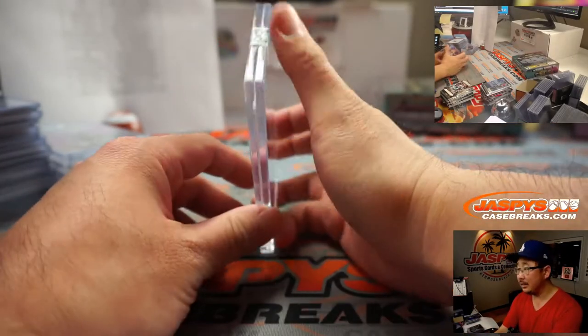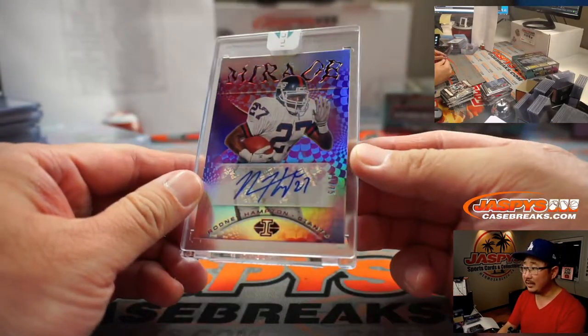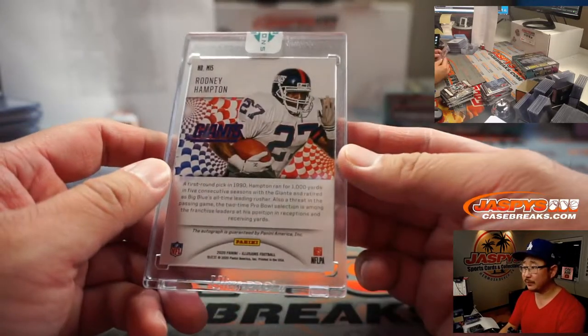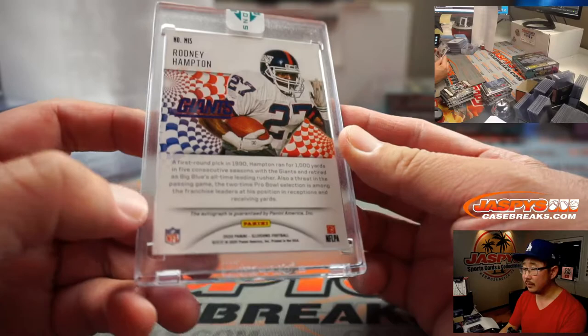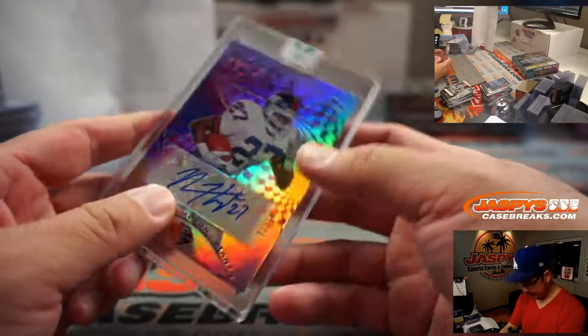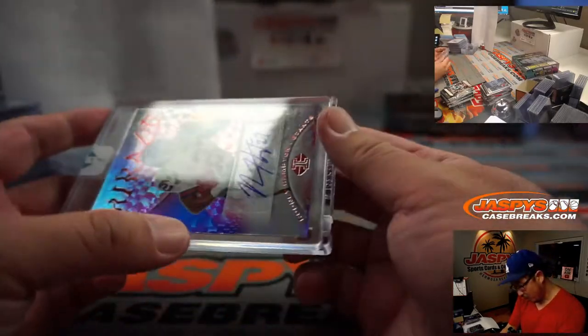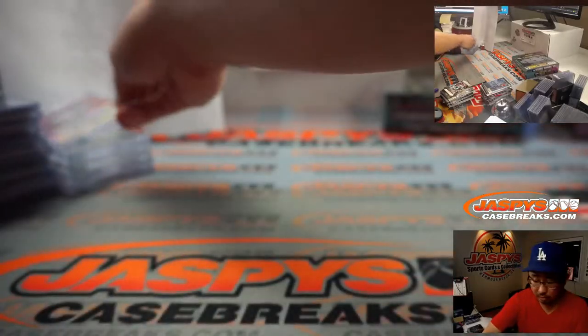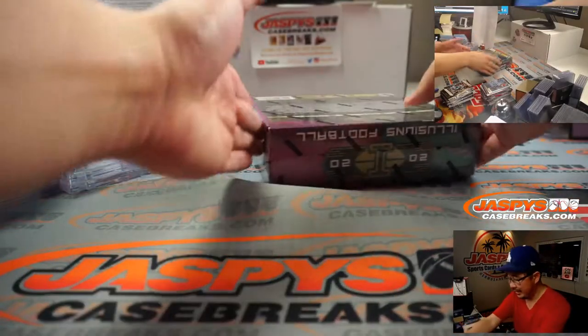Next is Mirage Autograph — Rodney Hampton for the Giants. He's pretty good. That's 41 out of 75. Jerry Bennington and the New York Football Giants. And the final box — good luck.